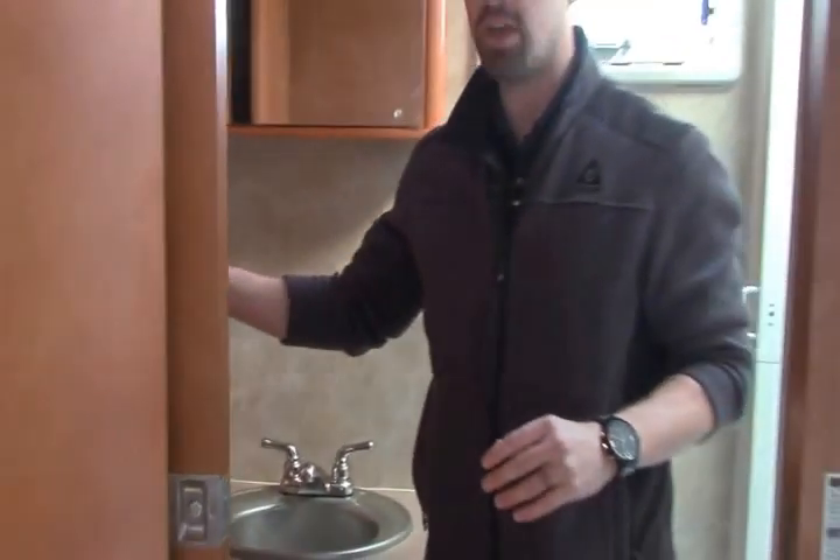A lot of great things to love about this 2008 Gulfstream Vista Cruiser, but I would love to show it to you in person. So come on out and take a drive to Johnson RV, just 30 miles east of Portland. When you come in, just make sure you ask for Ben. Thank you.